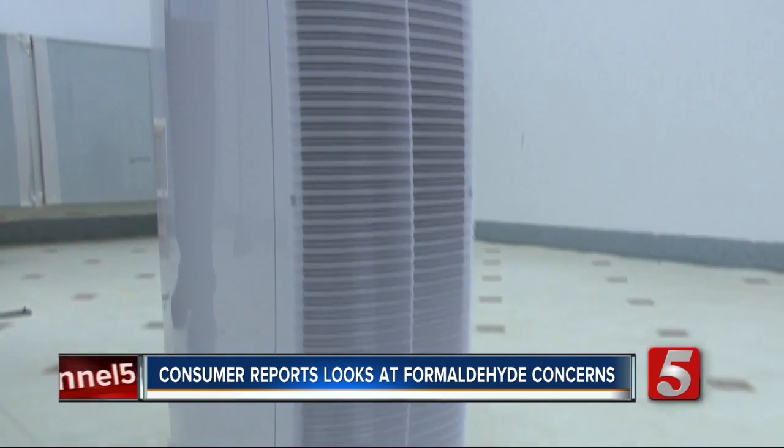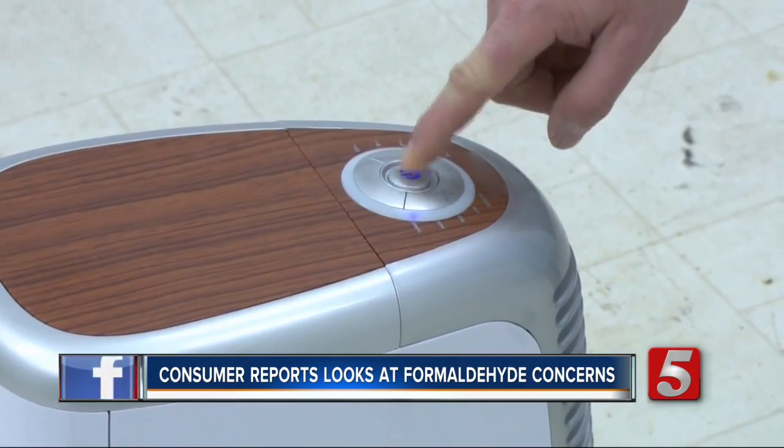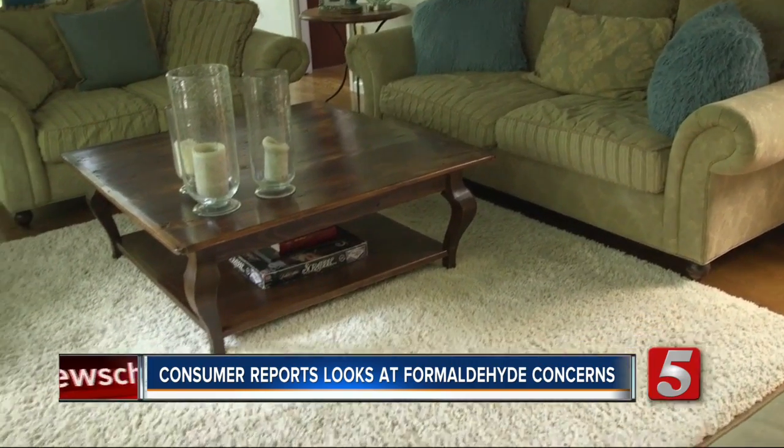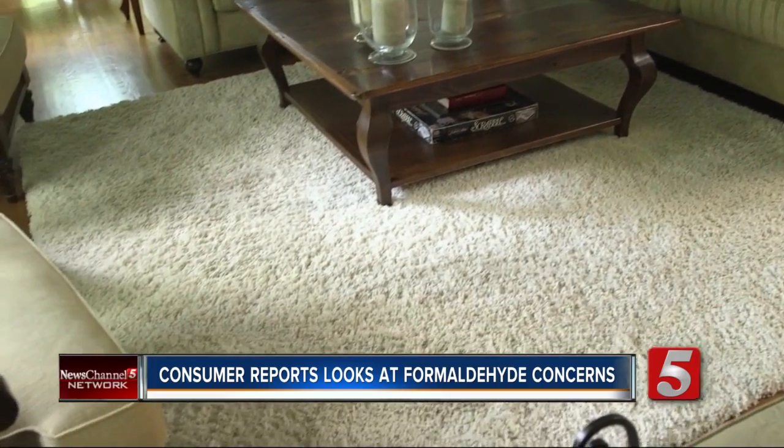But forget about using an air purifier — it probably will not lower formaldehyde levels, nor will putting a rug over your floor. Jennifer Krause, News Channel 5.